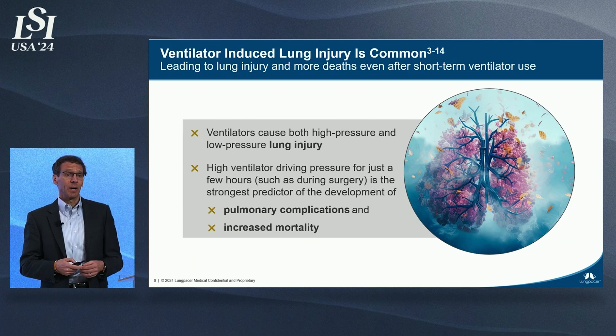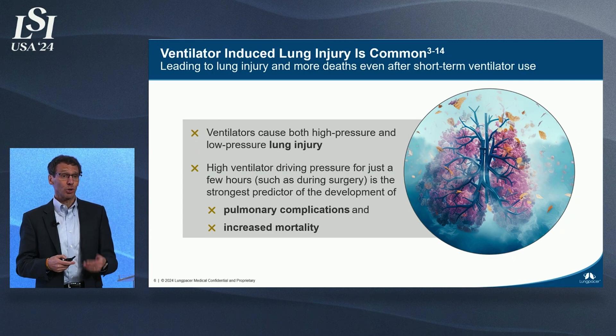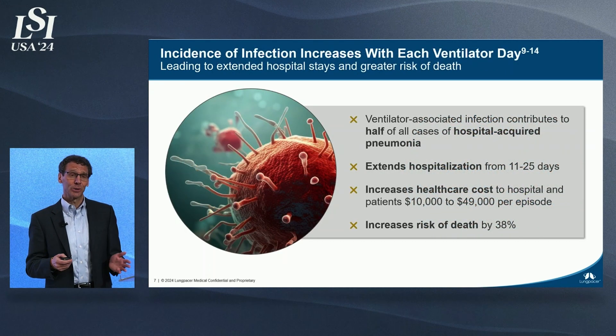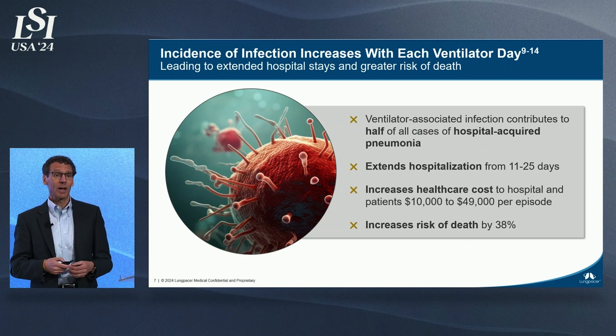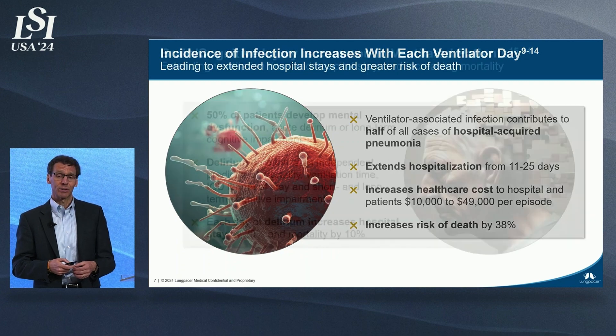In addition, a single setting on a mechanical ventilator can cause both high pressure — an overexpansion of the upper lungs — and low pressure — a derecruitment of the lower lungs — at the same time. Even short-term exposure to mechanical ventilation, for instance during a surgical procedure, has been shown to affect your mortality. The longer you're on a ventilator, the more likely you are to get an infection, which extends your time in the hospital, drives additional costs, and also impacts your mortality.